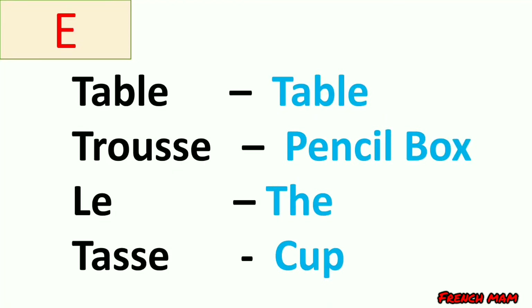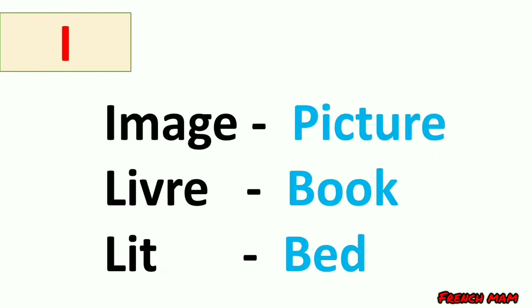The second vowel is 'e'. Examples: table, which means table; trousse, which means pencil box; tasse, which means cup. Now let's move to the next vowel.